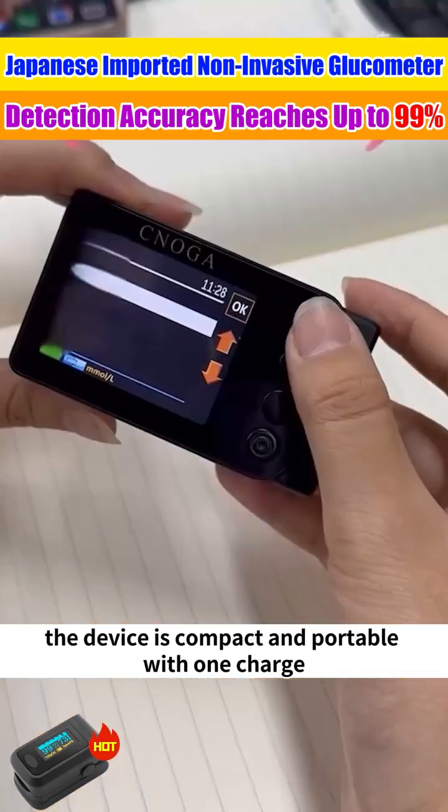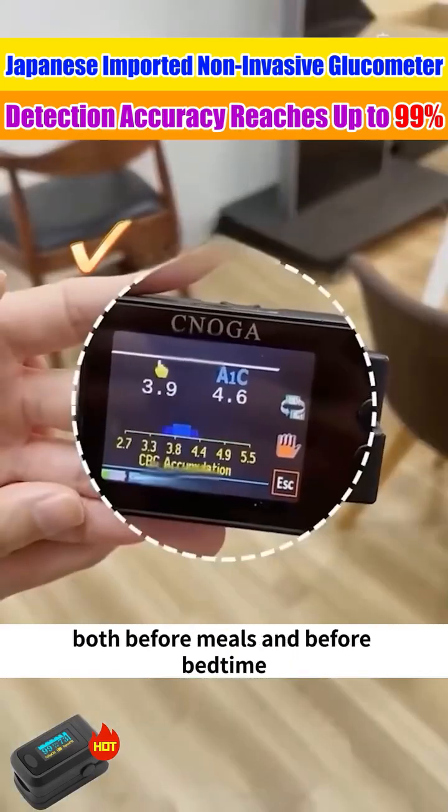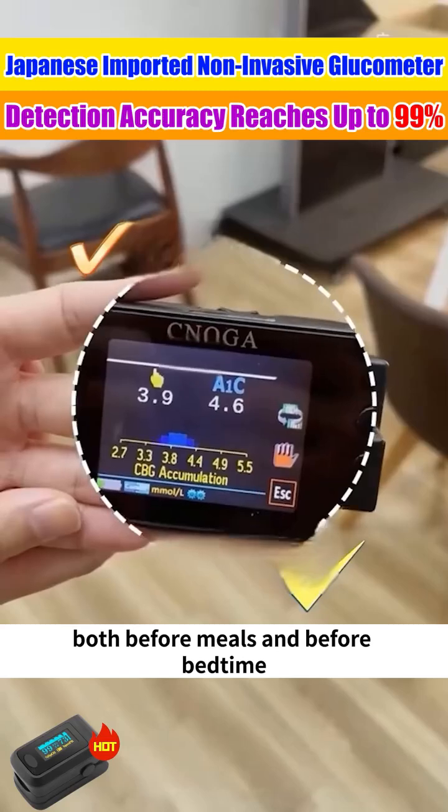The device is compact and portable, with one charge lasting for 300 uses, making it convenient to carry both before meals and before bedtime.